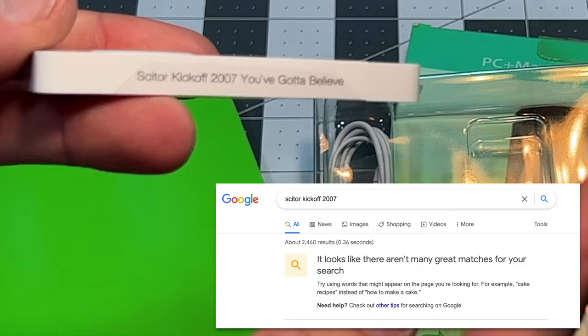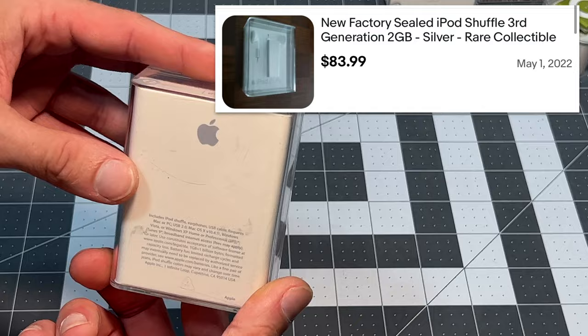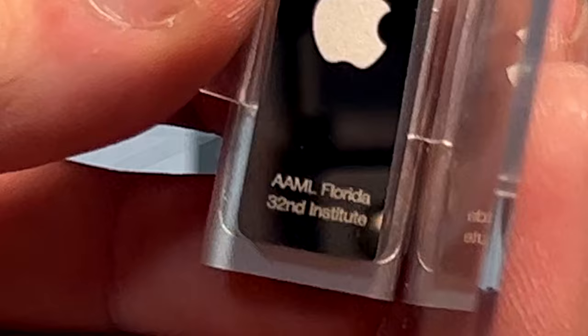All right, for the meat and potatoes — the sealed iPods. We've got a shuffle third gen here. Oh, fun — AAML Florida 32nd Institute. Once again, I'm going to Google that and if I find anything I'll put it on the screen.